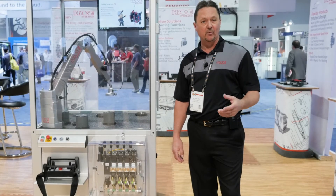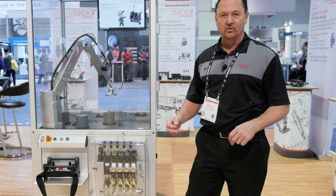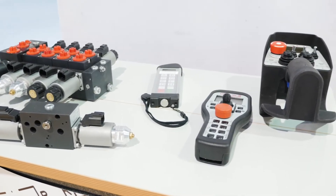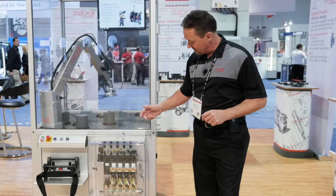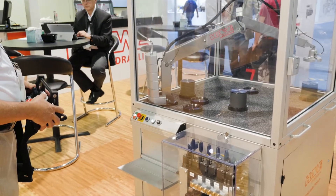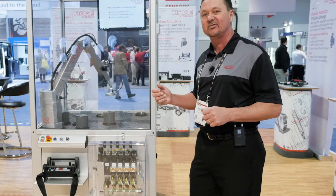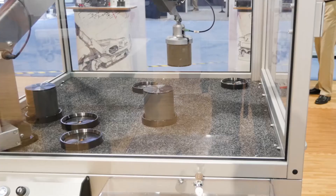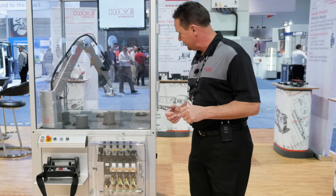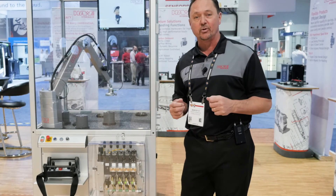Our PSL and PSV proportional load sensing directional control valves can incorporate a lot of different functions into a very small package. This particular valve here is a demonstrator where we have a crane and we can pick up different loads and move them to different positions. We have many built-in safety features within the valve bank to prevent unintentional movements, unwanted movements, and to prevent the operator from entering a dangerous zone.